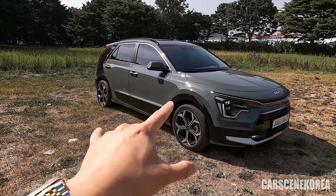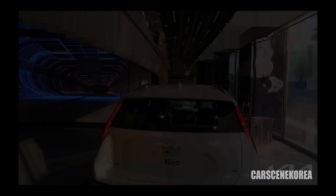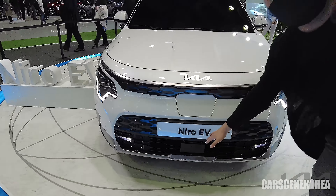For the record, I've actually gone through the review of this car — both interior, exterior, and also the POV, so go check that video out in the card above. I've also covered the EV version of this 2023 Niro, so don't miss that video out either.